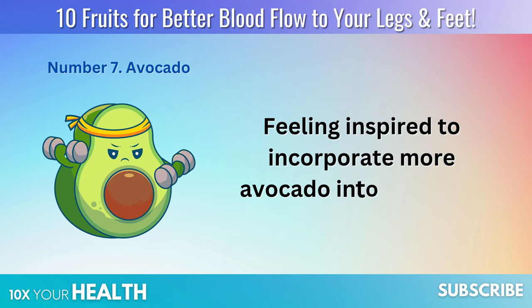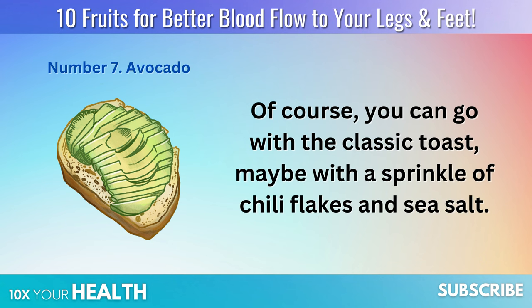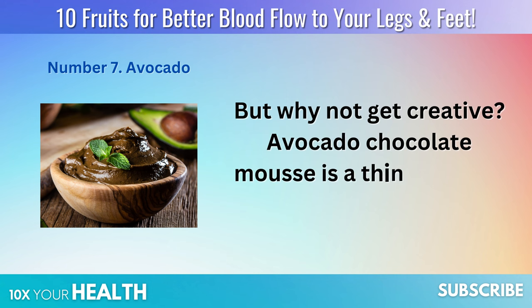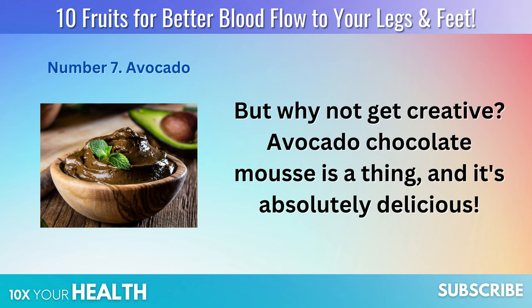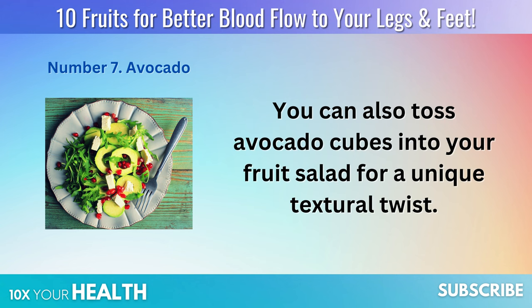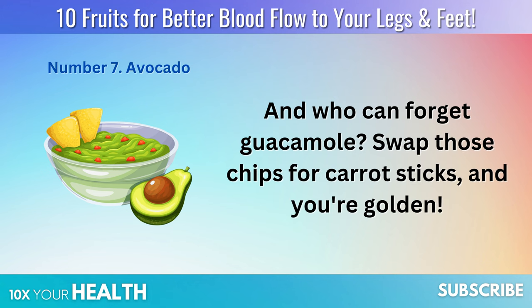Feeling inspired to incorporate more avocado into your life? Of course, you can go with the classic toast, maybe with a sprinkle of chili flakes and sea salt. But why not get creative? Avocado chocolate mousse is a thing, and it's absolutely delicious. You can also toss avocado cubes into your fruit salad for a unique textural twist. And who can forget guacamole? Swap those chips for carrot sticks, and you're golden.